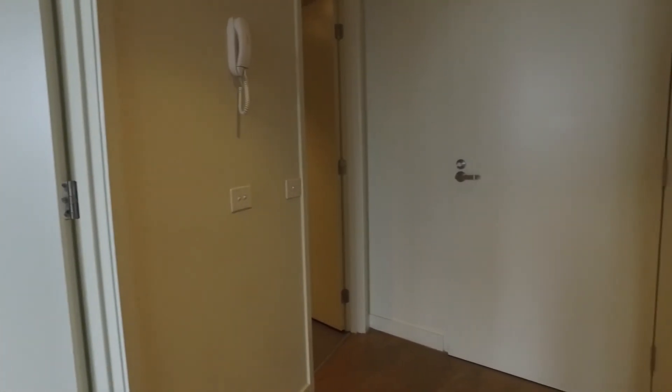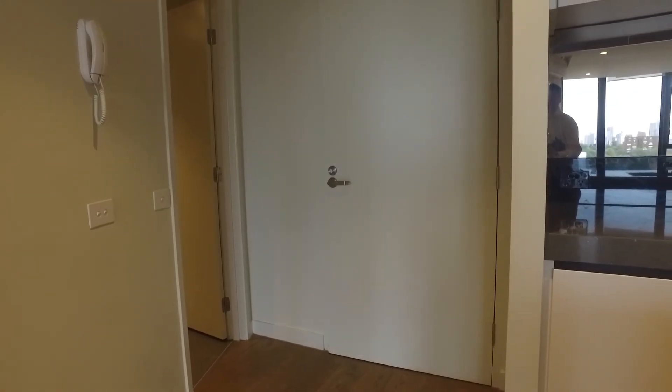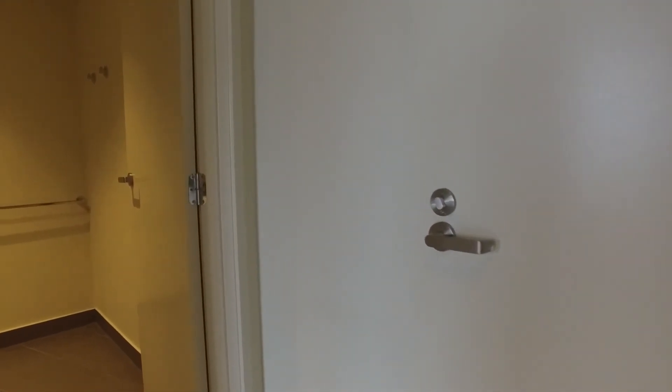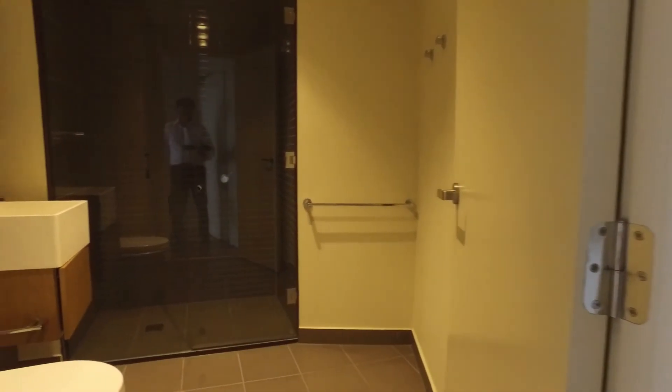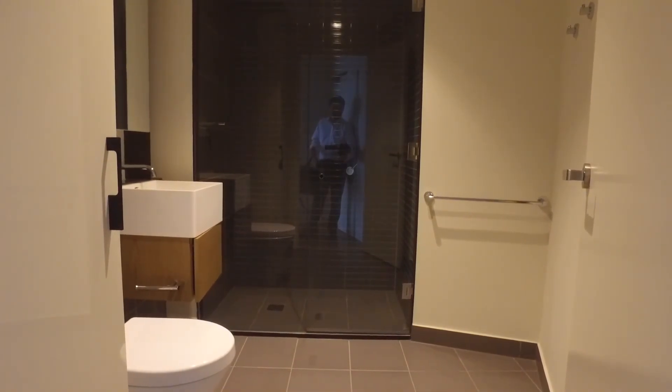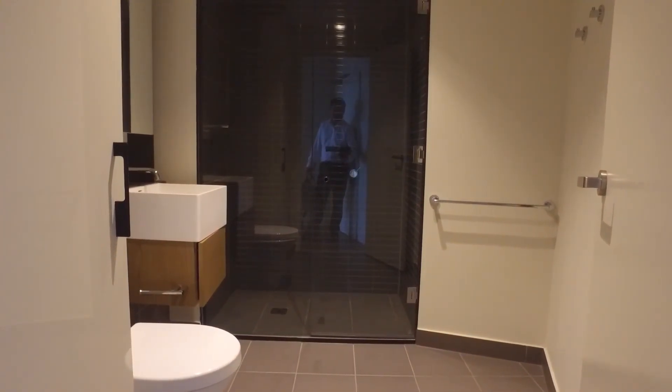The apartment also has NBN internet which you can connect. The bathroom is a nice size — it has a European laundry just to the left, a sink, a full suite, and a nice light shower.